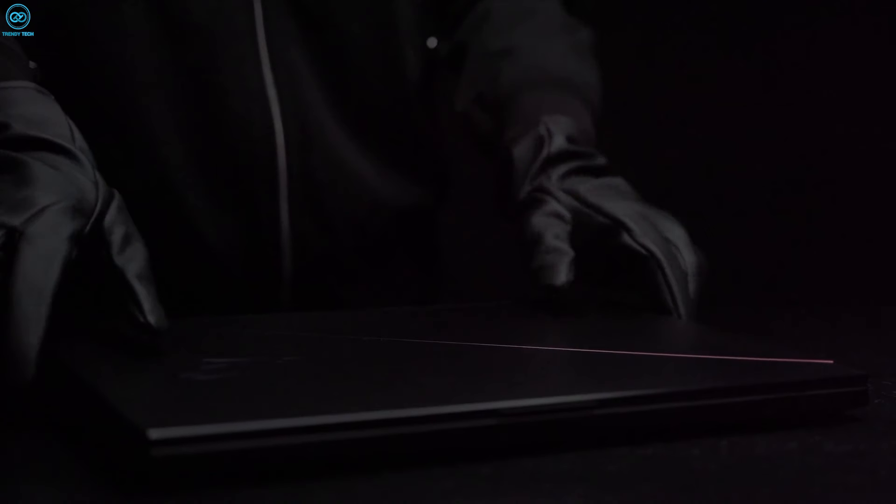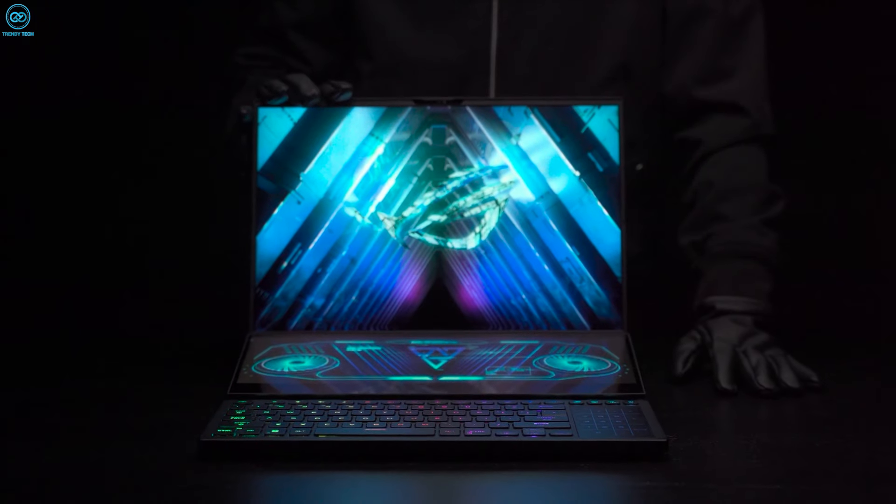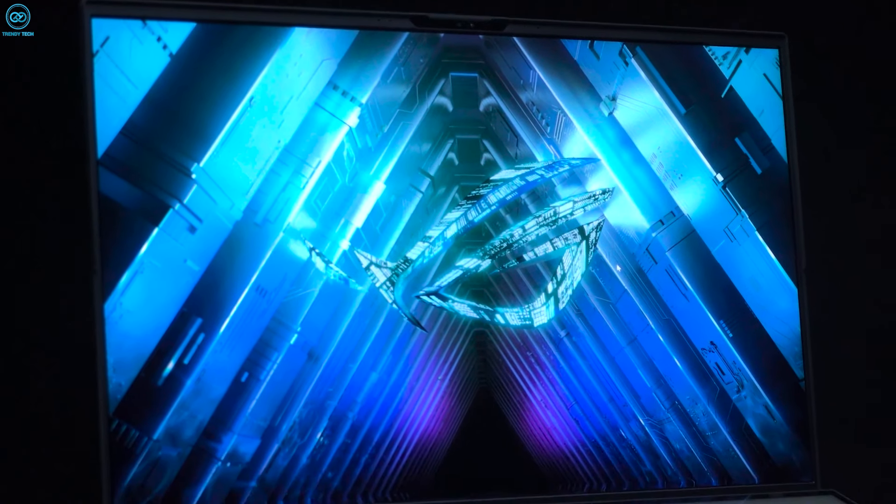Bottom line, the laptop comes with a combination that generates an interesting offer, regardless of the minor bumps here and there, as it's a fairly powerful gaming laptop with excellent features.